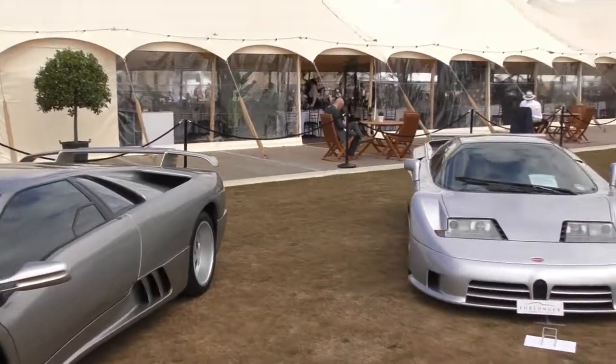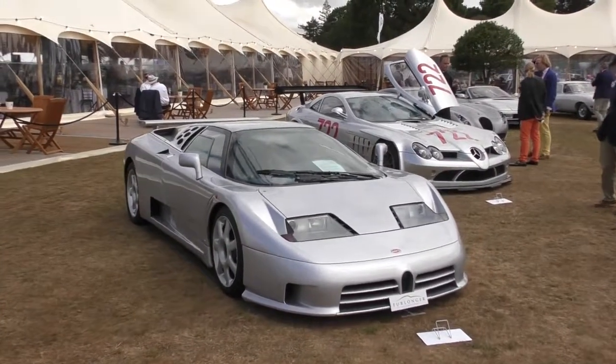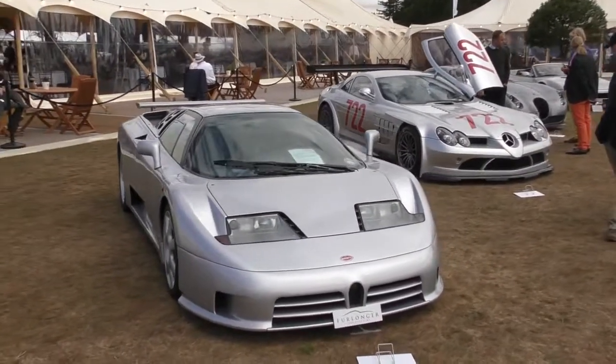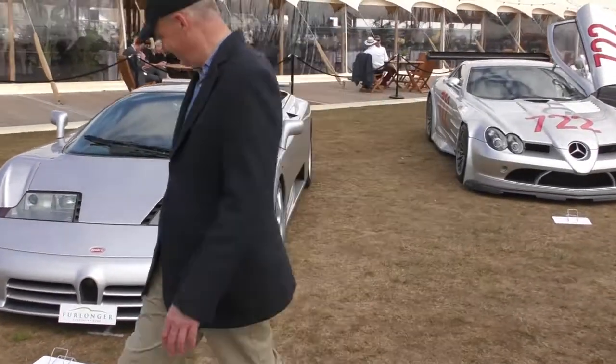But I probably like the car next to it more. This is of course the Bugatti EB110. Beautiful.